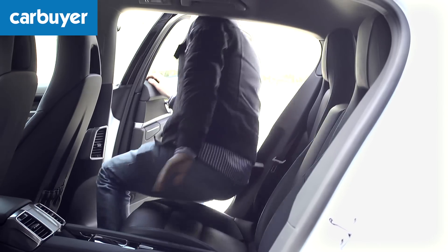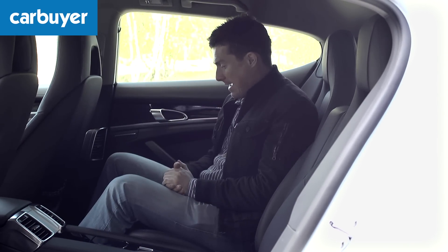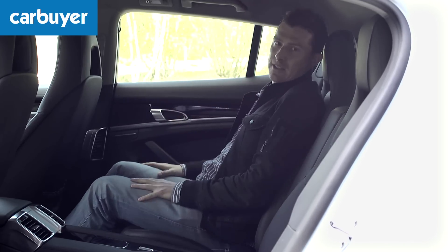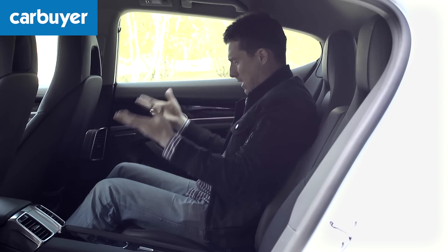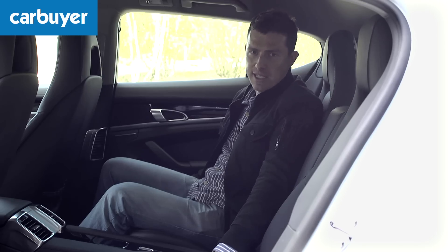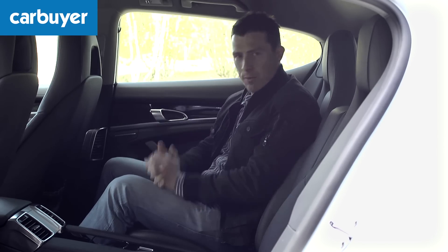It's easy to access the rear of the car as well because the doors open wide enough. Look at the knee room — that seat's in my usual driving position. I'm five foot ten and a half and there's loads of room and headroom. Admittedly this car is only a two seater in the back, but it's not a limousine — it's a sports car for four people.